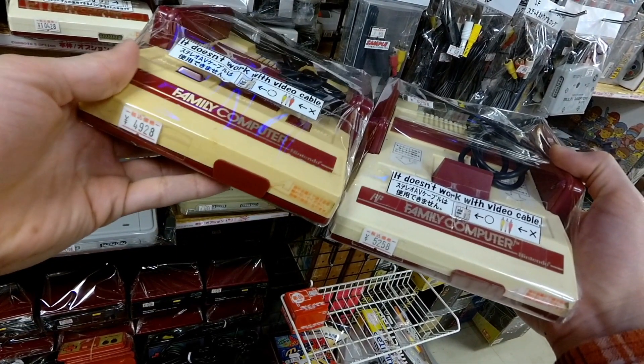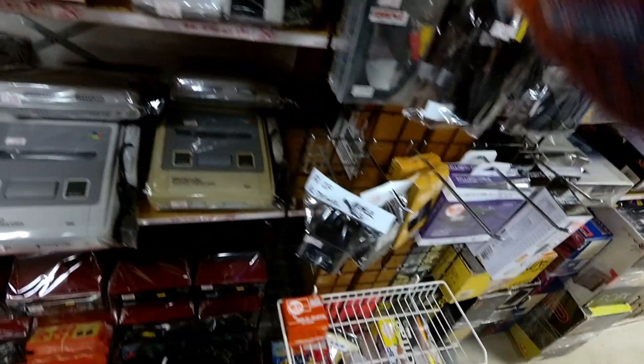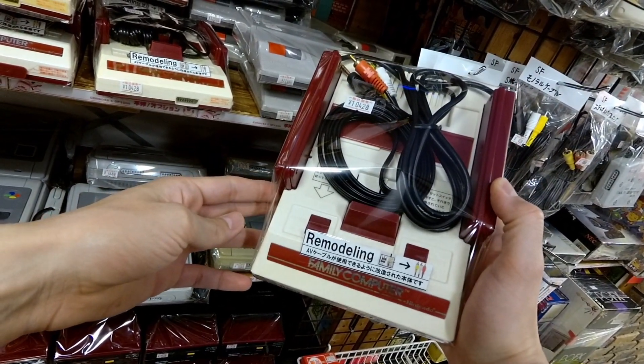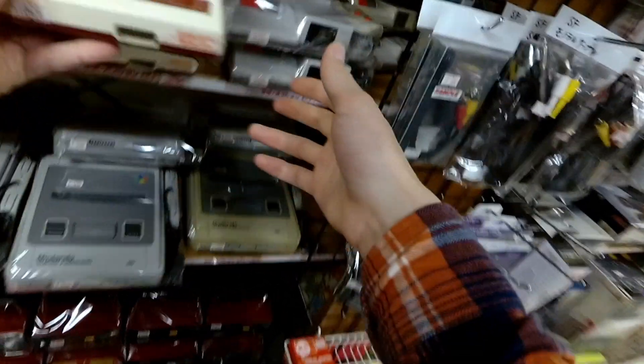On the left, that's a yellowed one — only $3 less, going for $49. The one on the right is going for $52. But this one has been modded, and that's $100. So you're paying twice as much to use composite out of an original Famicom.